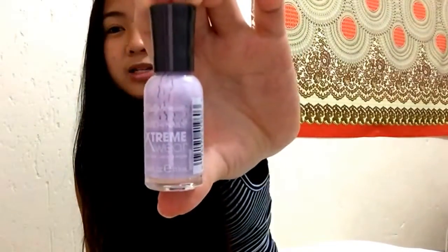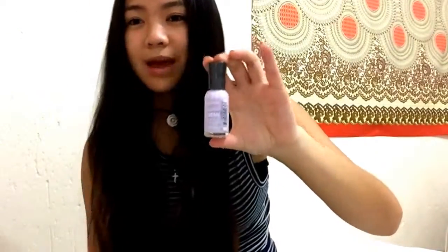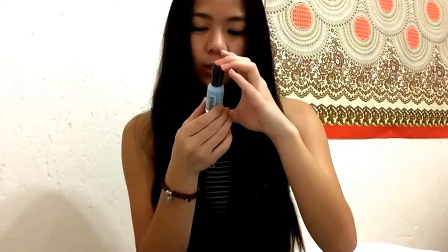Moving on to Sally Hansen — I have two nail polishes from the Hardest Nails Extreme Wear collection. I just don't like the consistency of these because they make bubbles, and I don't know if I'm painting my nails wrong but these always make bubbles even though I don't shake them much. This is my favorite of the two because it's purple — it's called 'Water Orchid,' a pastel purple lilac color — and then I have this light blue one called 'Wetsuit.'